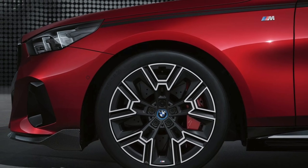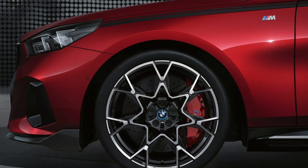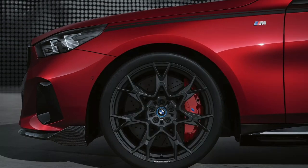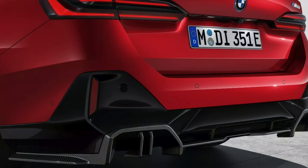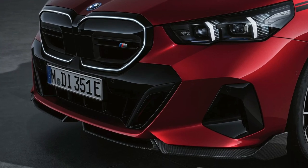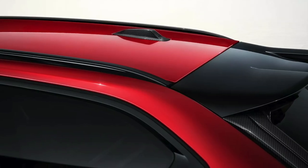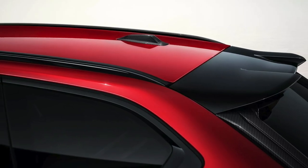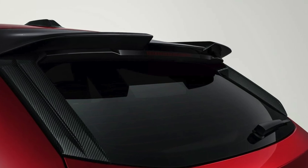BMW has launched a suite of M Performance parts for the new 5 Series Touring and i5 Touring, making the luxurious wagons a little sportier. Like most other M Performance parts, those developed for the 5 Series Touring and i5 Touring are predominantly made from carbon fiber. These include the new three-piece M Performance carbon fiber front splitter that instantly boosts the sporty appeal of the two models without looking like an aftermarket special.